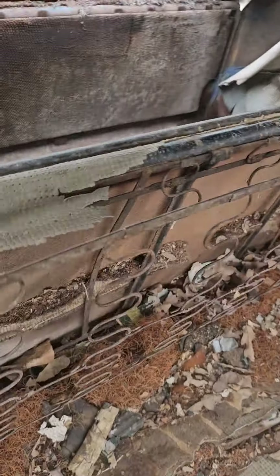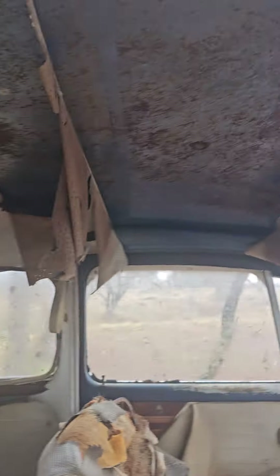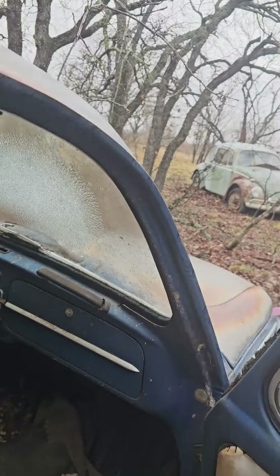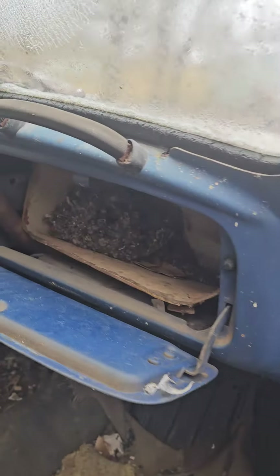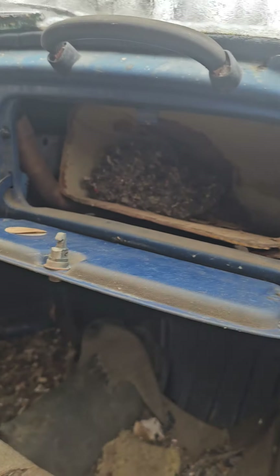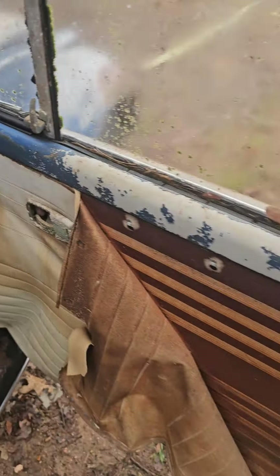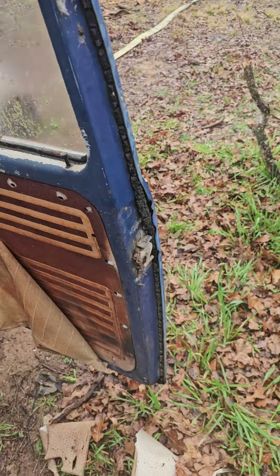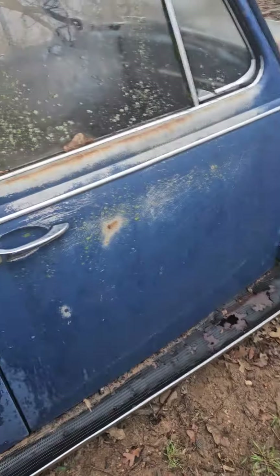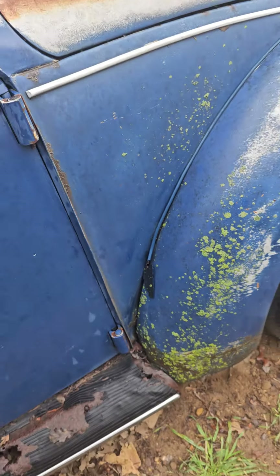The package tray has problems, headliner's got problems. There's a glove box with a little mouse house in there — no manuals, no key.